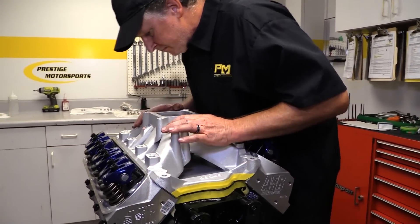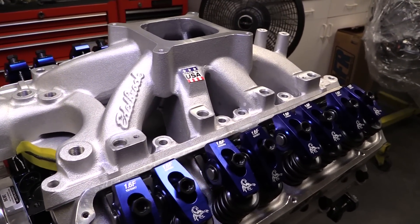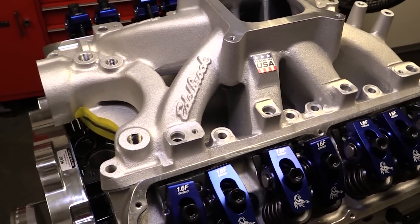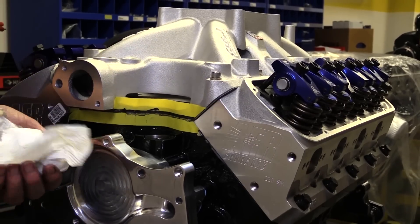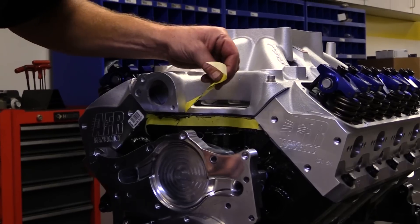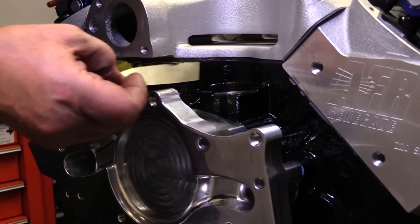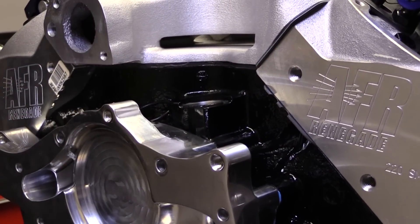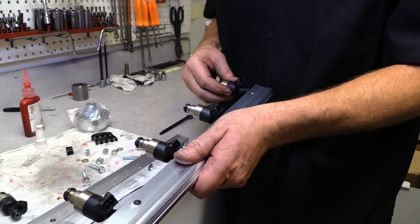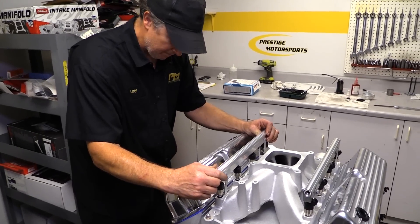A single plane intake — specifically a Super Victor from Edelbrock — helps bump up the power levels higher in the power band. This is one of Edelbrock's EFI manifolds with the injector bungs already cast into place. Check out the masking tape on both sides of the intake and the china rail — it's a cool trick when using silicone to seal the ends of the intake manifold, as pulling the tape off makes for a very clean silicone line. To feed fuel to the combustion chambers, Prestige specced out a set of Bosch 48 pound-per-hour fuel injectors, which slide up into a pair of Edelbrock fuel rails.